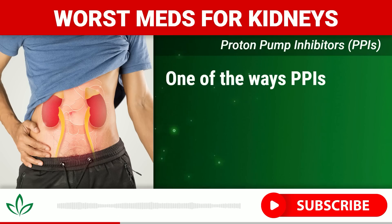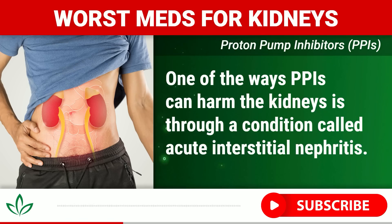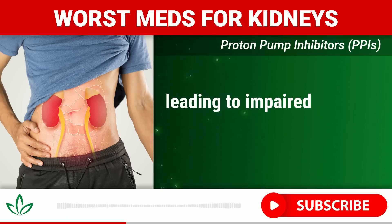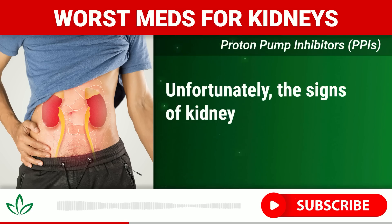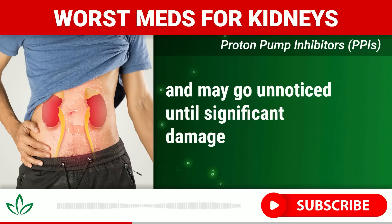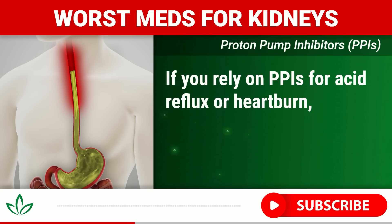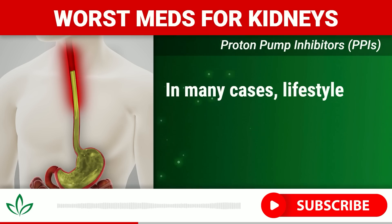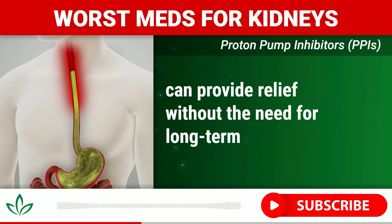One of the ways PPIs can harm the kidneys is through a condition called acute interstitial nephritis. This occurs when the spaces between the kidney tubules become inflamed, leading to impaired kidney function. Unfortunately, the signs of kidney damage from PPIs can be subtle and may go unnoticed until significant damage has occurred. If you rely on PPIs for acid reflux or heartburn, talk to your doctor about whether they are still necessary — in many cases, lifestyle changes such as adjusting your diet can provide relief without long-term medication.